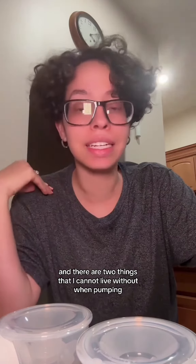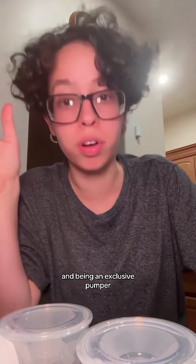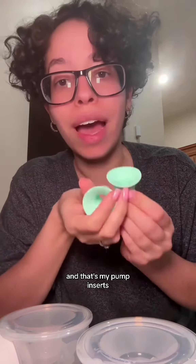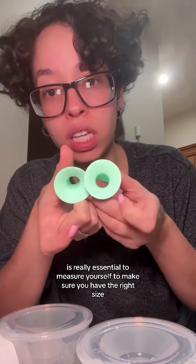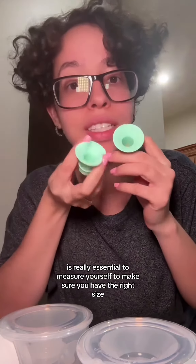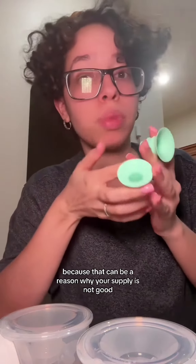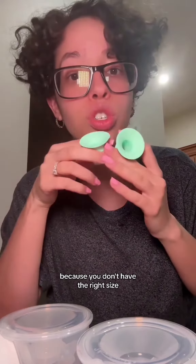Getting ready to pump my PM pump, and there are two things I cannot live without when pumping and being an exclusive pumper. The first is my pump inserts. It's really essential to measure yourself to make sure you have the right size, because that can be a reason why your supply is not good.